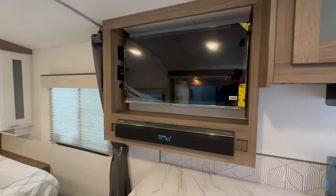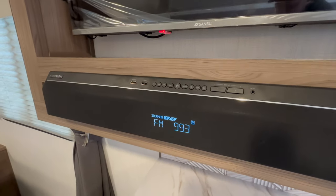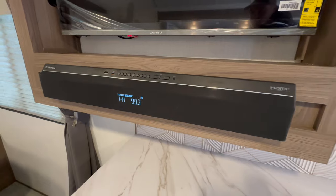There's a really good-sized flat-screen TV here with a Furion sound bar that has built-in radio and Bluetooth.